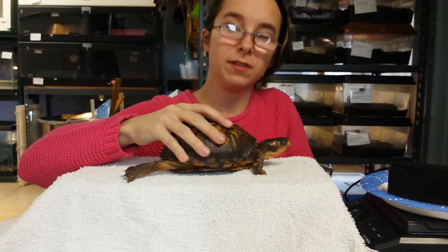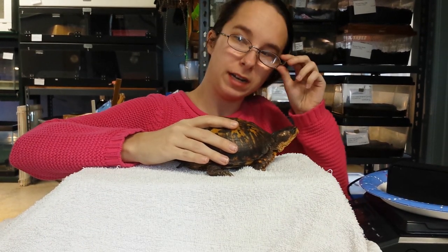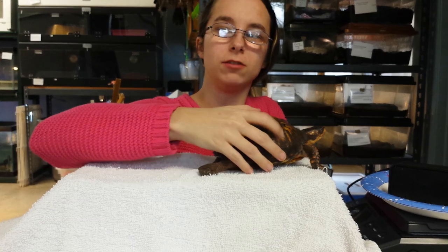Hello, guys! This is Raven with the Regal Reptile, and I know it's been a while since I've uploaded a video, so I thought I'd do something really awesome. I am here at the headquarters of Echoes of Nature, one of my new jobs.